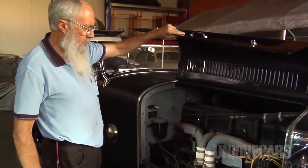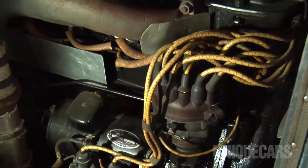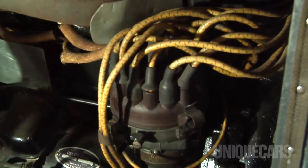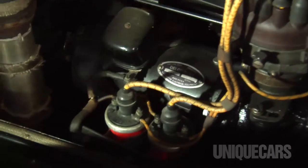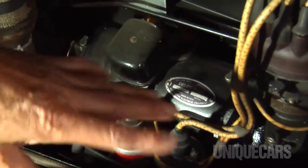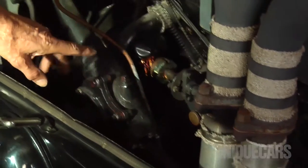The fan is driven off the idler — there's no belts, nothing flapping around. The distributor has sixteen plug leads coming off it. You've got two coils, each running eight cylinders. The dynamo is driven off the side of the timing cover and then there's a shaft that drives back to the water pump.